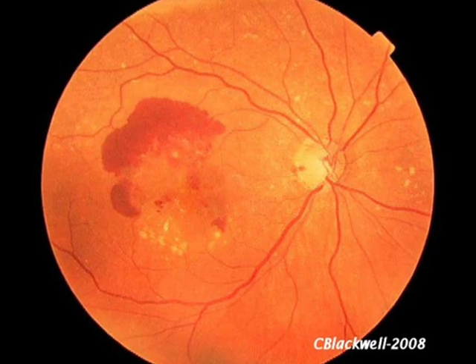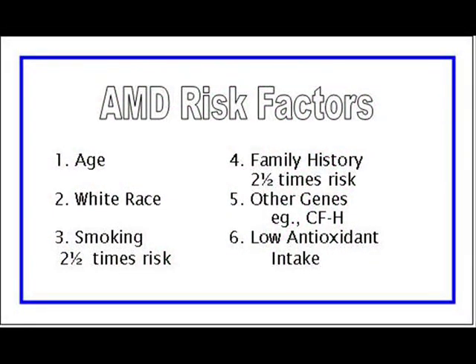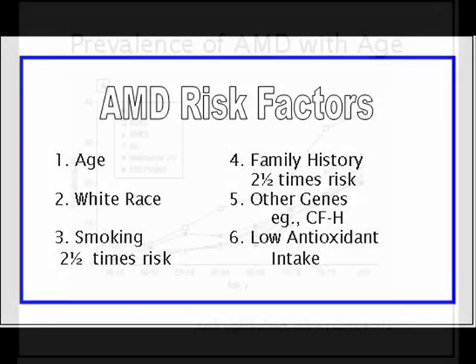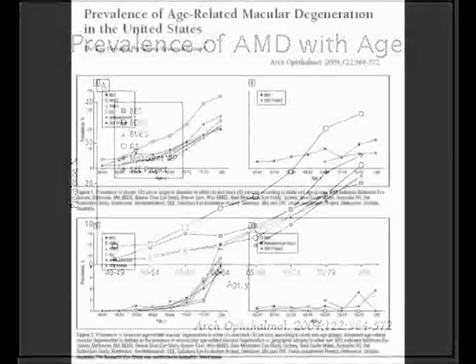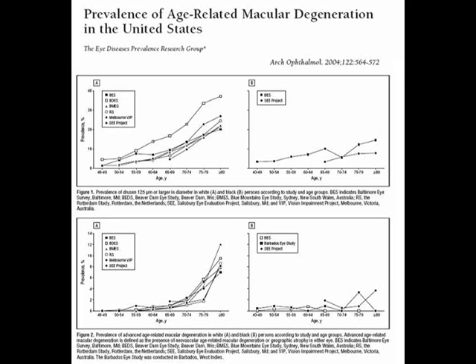Let us talk about the treatment of macular degeneration. Here are the leading risk factors. Number one: age. The graph on the left illustrates the rise in macular degeneration with age in whites, showing results from six large population studies from the U.S., Europe, and Australia. The top row shows the occurrence of any macular degeneration; the bottom row, advanced macular degeneration. Compare the graphs for whites on the left with those on the right, which show much less occurrence in blacks. The best guess about the effect of race has to do with increased melanin in the RPE and its ability to reduce oxidative damage.